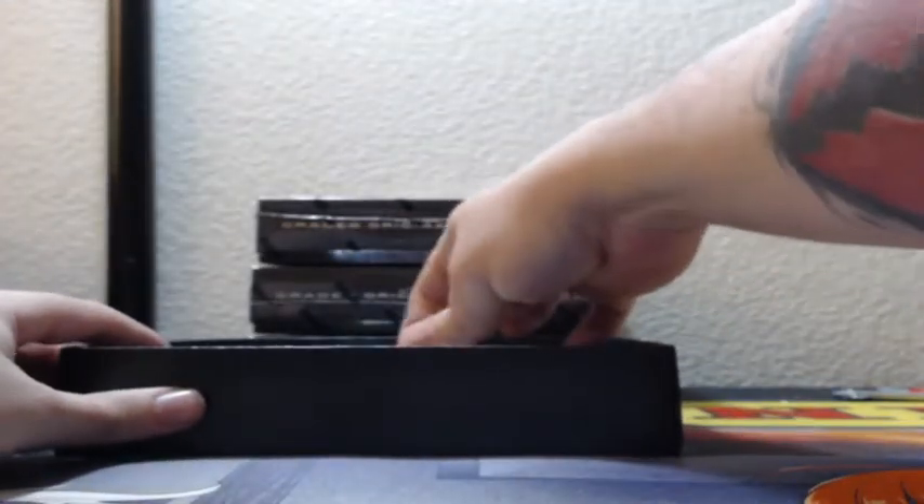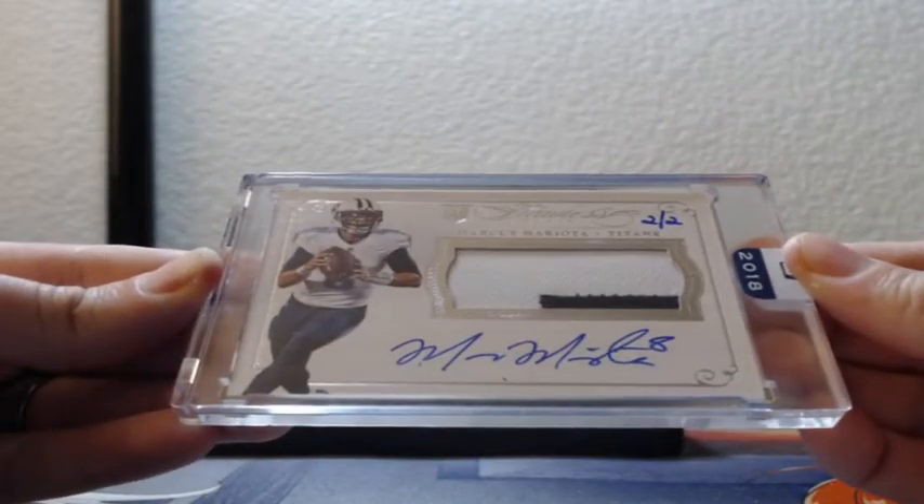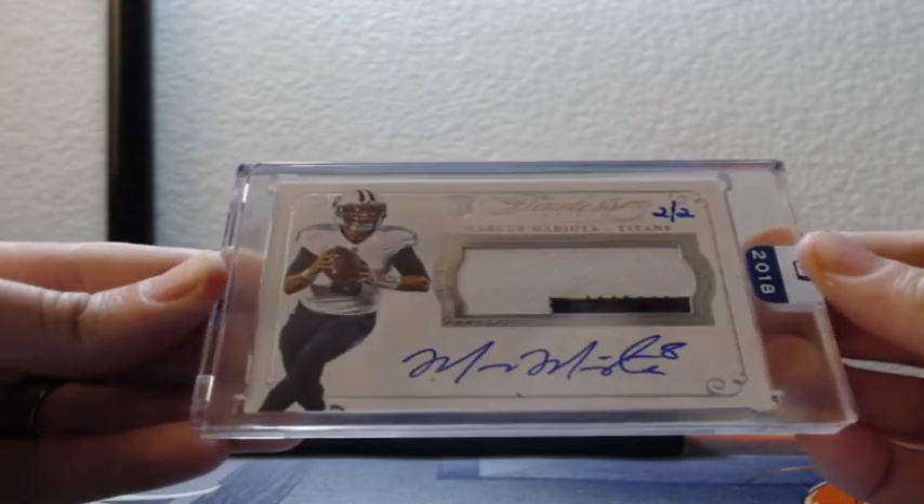Man, I like getting this guy out of flowers — two of two, Marcus Mariota two-card patch on-card autograph for the Tennessee Titans.